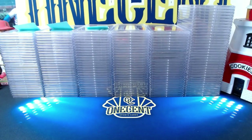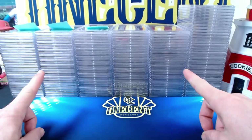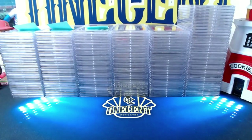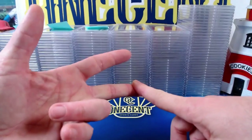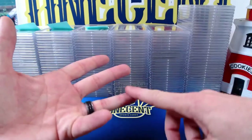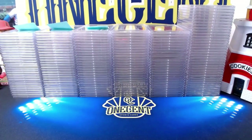Hey everyone, welcome back to One Cent Sports Cards YouTube channel. Today I am doing the biggest PSA reveal I have ever done — 179 different cards, all submitted by patrons of my Patreon group. If you're not already aware, I submit cards for patrons at no additional charge beyond the PSA grading fee. That means you don't pay for the PSA membership, shipping to and from PSA, or handle the paperwork — I do all of it. All you have to do is be a patron. There's a link in the video description below.